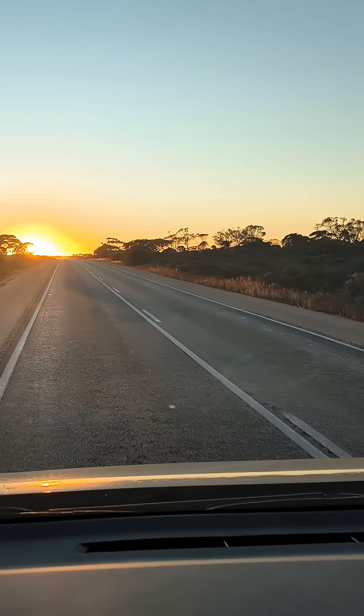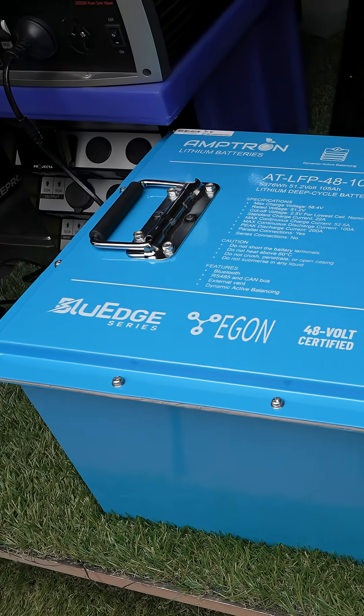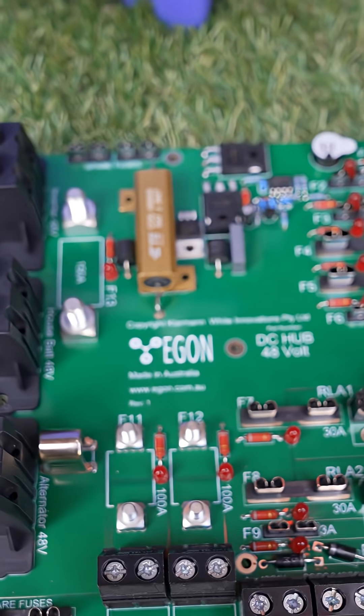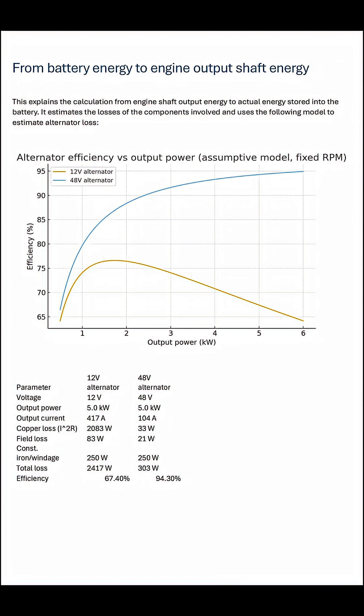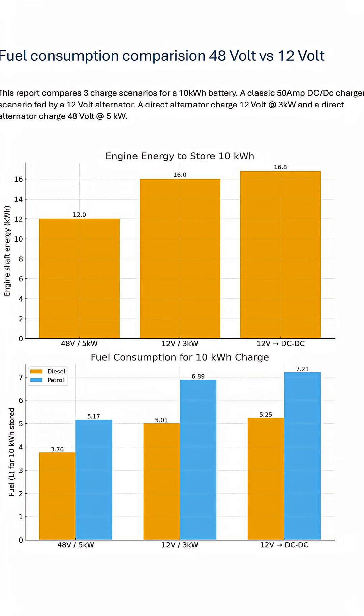Hannah has just sent me some mathematical experimentation — it's a little bit complicated, but he has proven that the 48-volt charge system with rapid charge rates saves fuel, saves diesel and petrol.